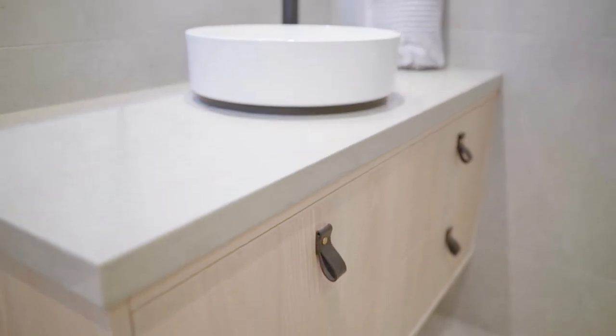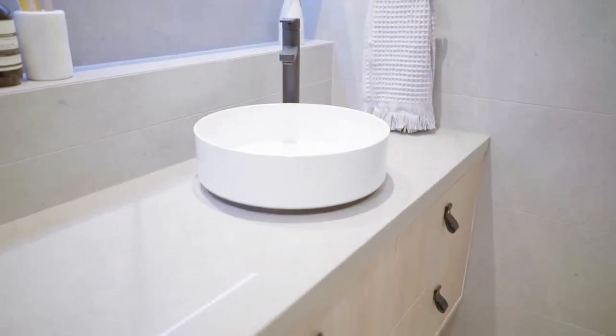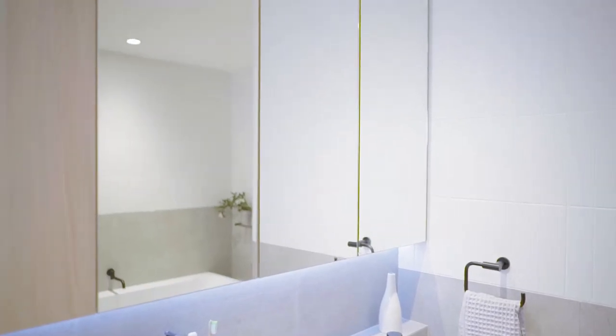A custom-made vanity with stone bench top and custom-made cabinetry overhead gives the homeowner plenty of toiletry storage. To set the scene for this bathroom, we've installed a barn door that slides back. It does have a privacy lock, so you've got privacy when you're in the bathroom.